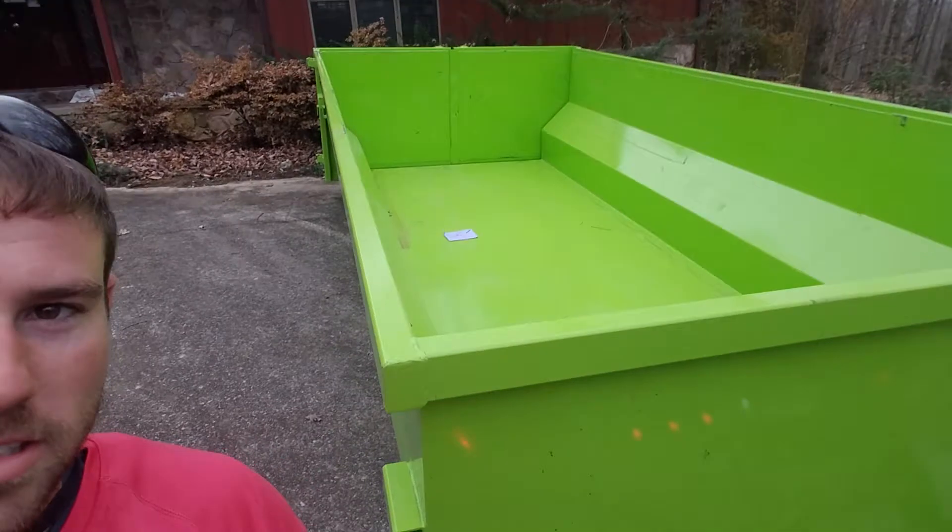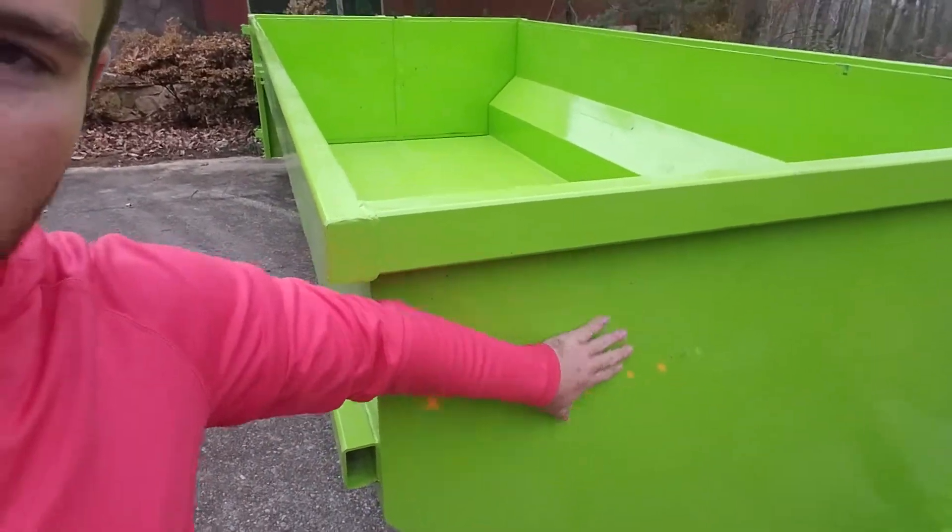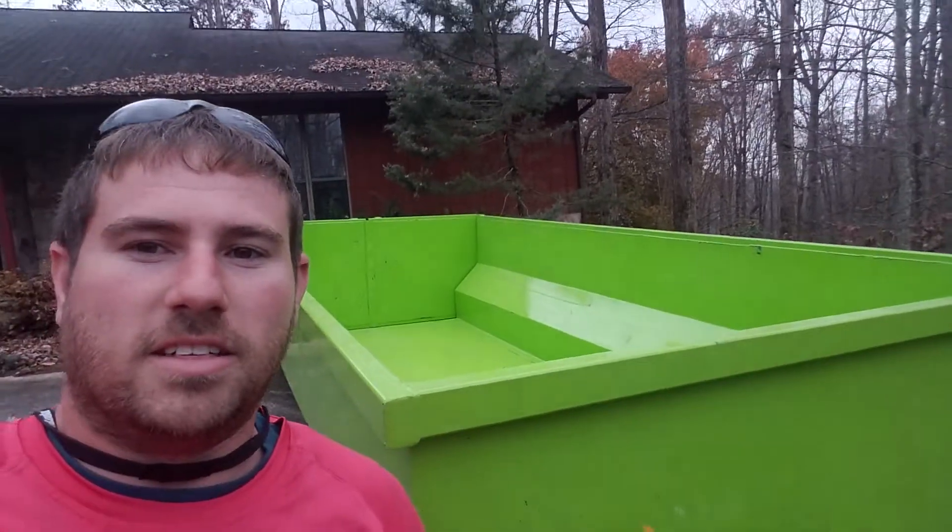Look how nice and pretty she is — nice green paint. We've already been to the landfill, it's so pretty. If you guys need a dumpster rental, you know who to call: 865-312-2200. Have a good day.